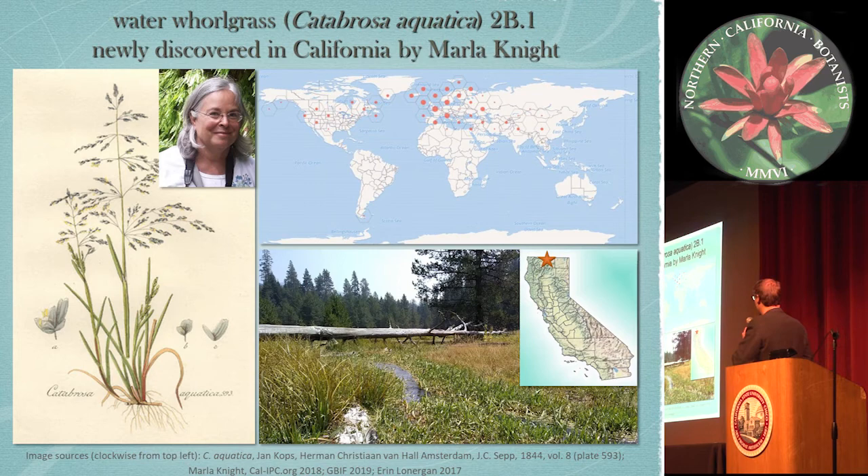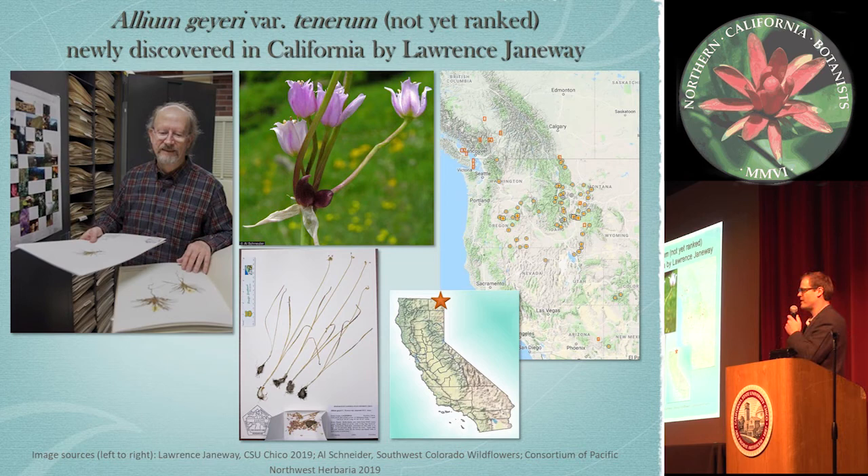Another plant that just came up is Allium davisiae variety tenerum, collected by Lawrence Janeway in 2016 from Modoc. Prior to his collection, there were no other records of this in the state. We got Nick Otting from the Carrot Working Group from Oregon, where this plant is more common, to identify and confirm it. So this is inevitably going to be another 2B plant, or possibly a rank 4, depending on whether there are a lot of unknown specimens out there needing annotation or new surveys.